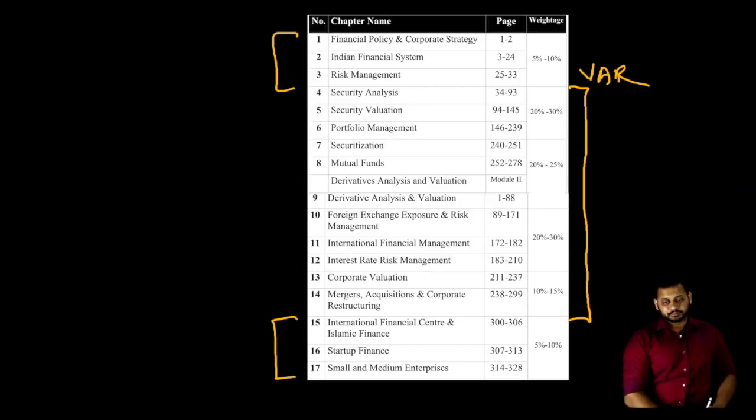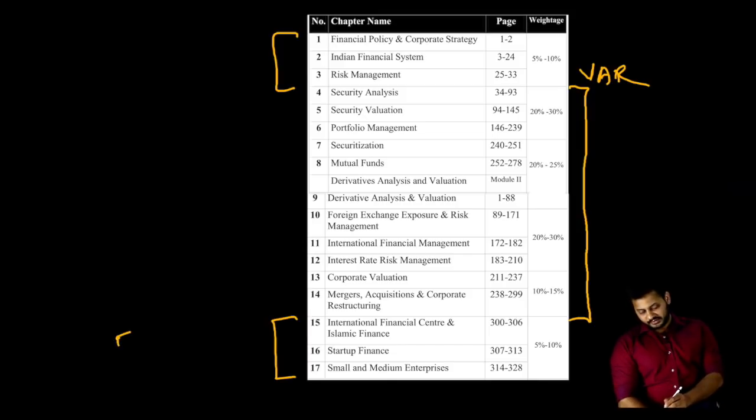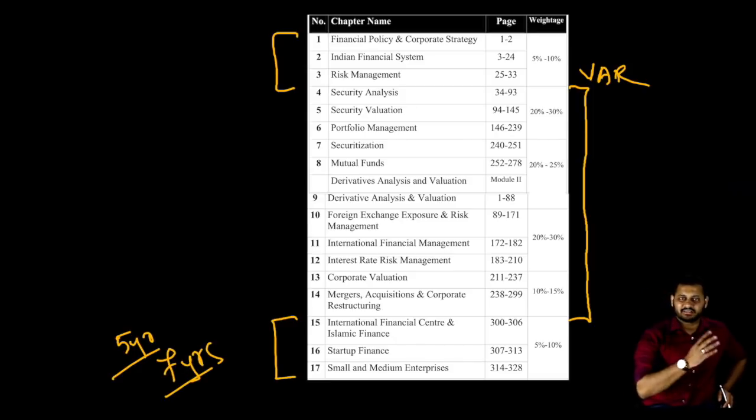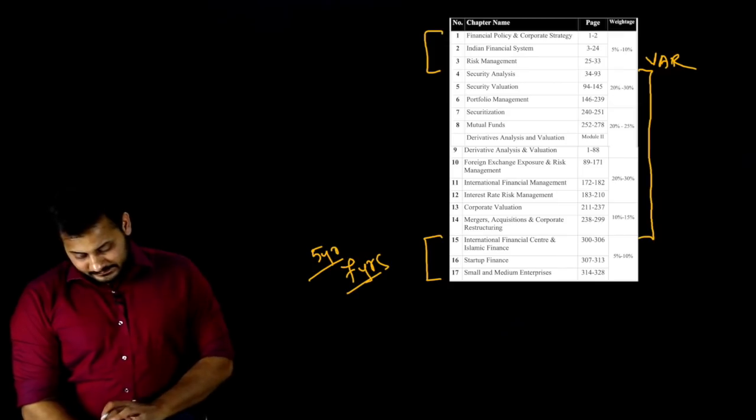One correction in the study material: there is a mistake in the definition of a startup. The study material says five years, but it has been changed to seven years. Just type 'startup definition' or go to startupindia.gov.in — the official website — and you will find the updated number of years. Five years is the old one; seven years is the new one.